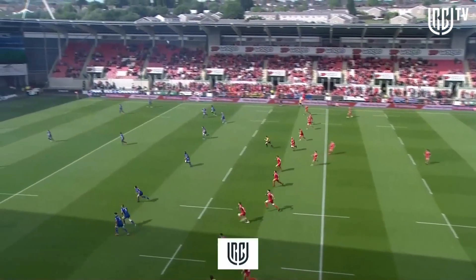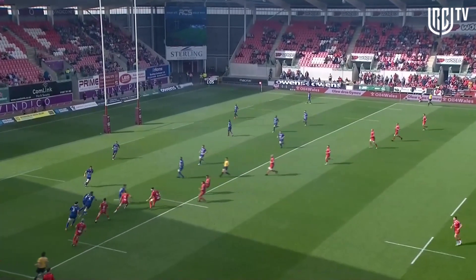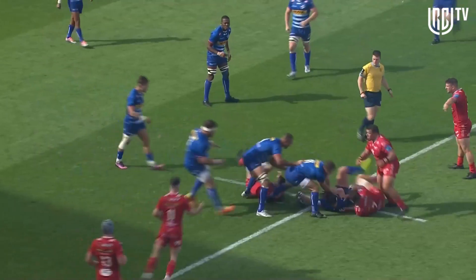How will the Scarlets counter the threat of the Cape Town team? I've got Sean Holley alongside me to answer that question.